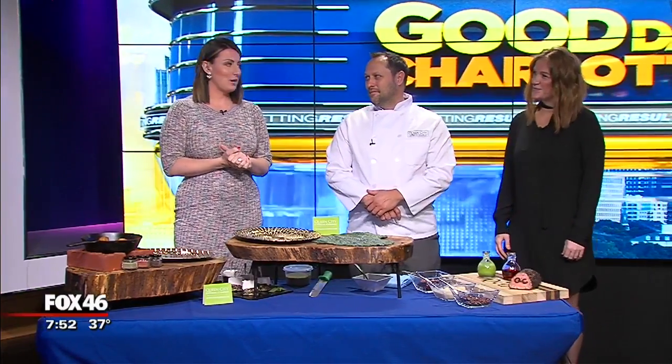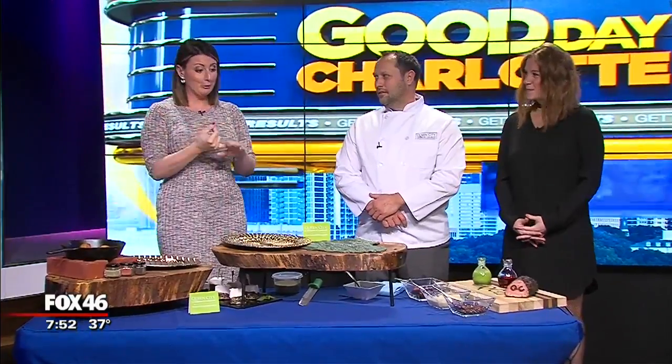Welcome in, you guys. The holidays are right around the corner and the last thing you want to think about is necessarily going grocery shopping and cooking for a bunch of people you decide to have over. So if you do not like to do all of that, our friends from Queen City Catering are here to help you out and give you another option.